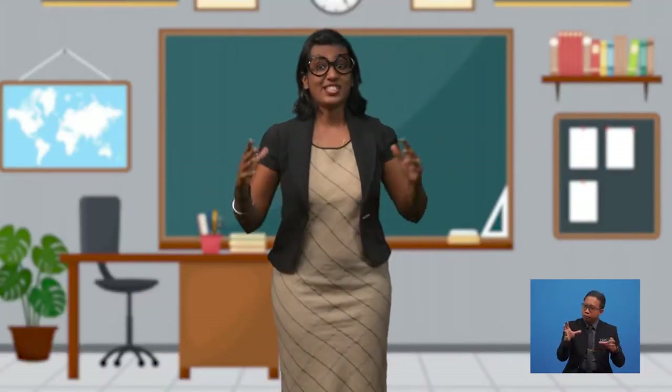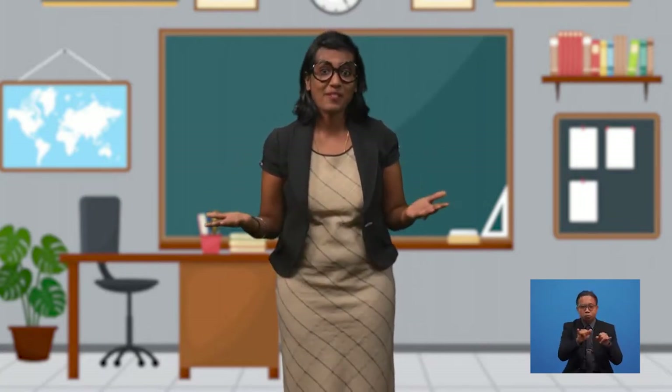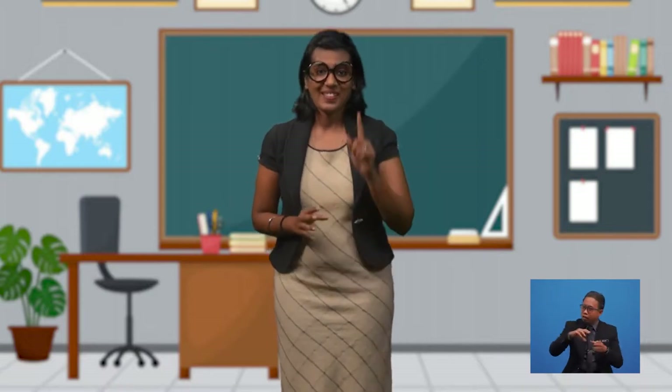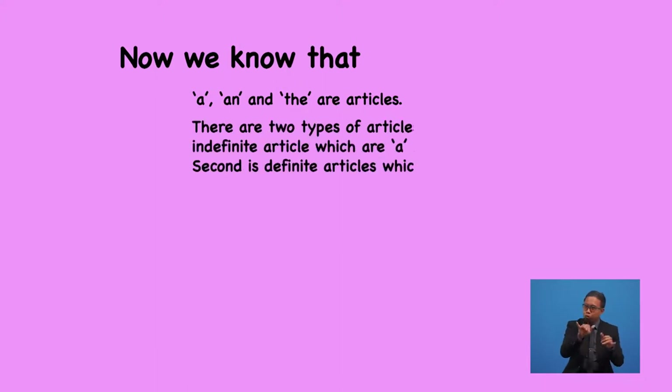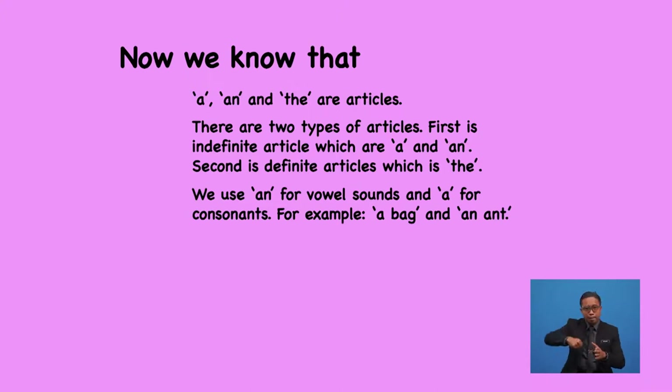Interesting, right? Did you get an idea of what articles are, the types of articles, and the uses of articles? Let's do a quick revision. We know that 'a', 'an', and 'the' are articles. There are two types: first, indefinite articles, which are 'a' and 'an'; second, the definite article, which is 'the'. We use 'an' for vowel sounds and 'a' for consonants. For example, 'a bag' and 'an end.'